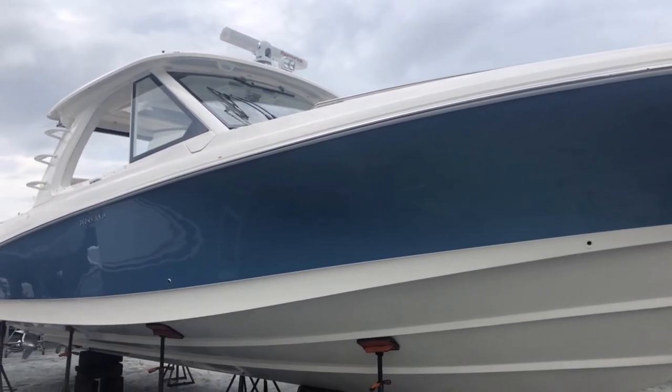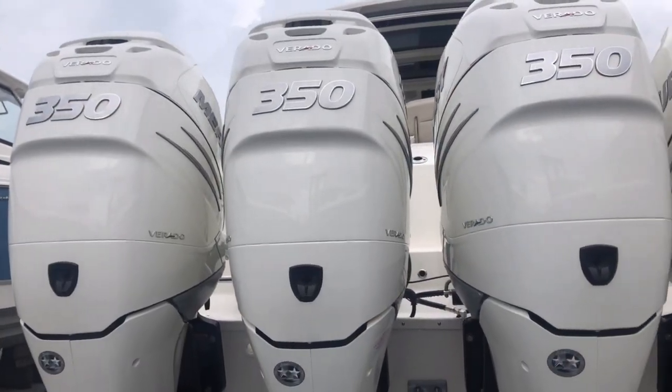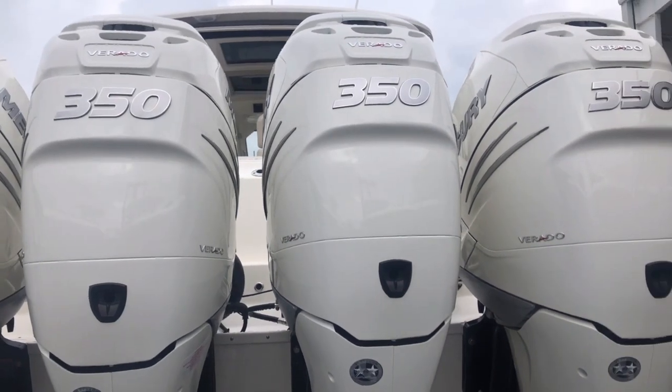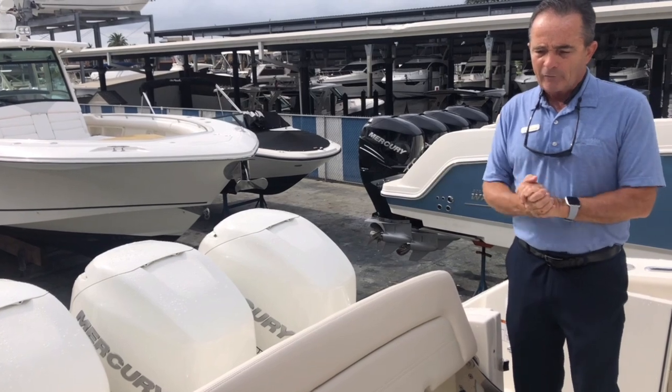It's a phenomenal boat — does just about everything you want to do. Let's start at the back. It's powered by Mercury Verado Quad 350s. All the power you're going to need, gets right up on plane and gives you a good top end. Great power on that.